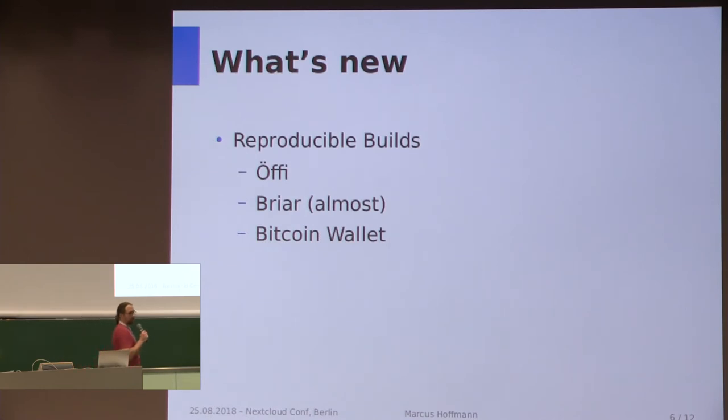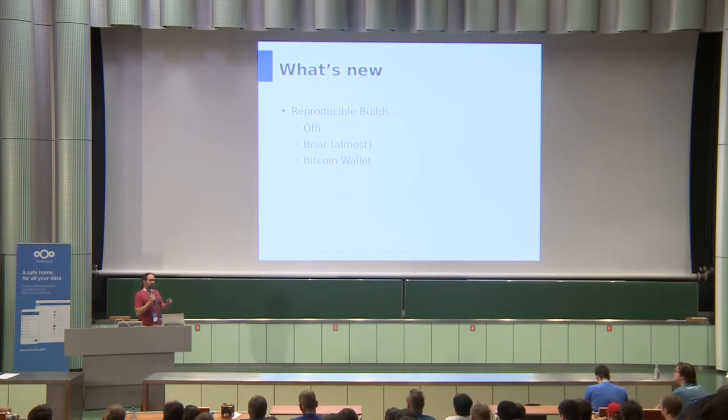We're pretty excited that we are now slowly able to distribute reproducible builds of apps. This means F-Droid builds an app and compares it to the upstream developer's build of the same app, and if everyone involved did everything right, we get the same binary. We can then publish the upstream APK with the upstream signature, which means upgrading between Play Store or GitHub releases and F-Droid releases will become a lot easier because you don't have to reinstall the app and lose all your user data.